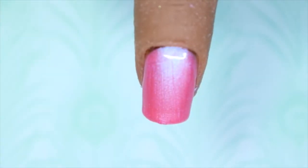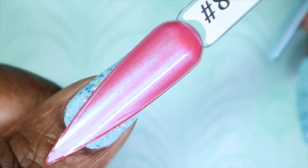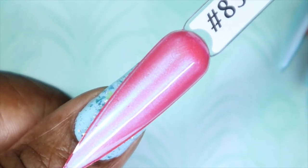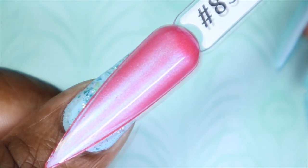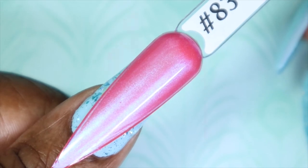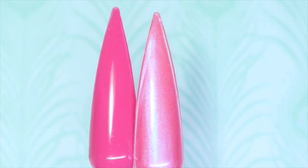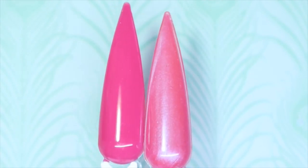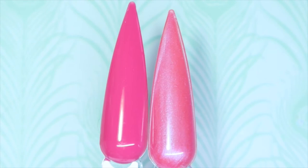Just like with Peony Whisper, Pearl Pink is very nice and opaque with just two thin coats. Here we have Pearl Pink against my skin tone — such a stunning pink. I am in love with the shimmer in this; it's so pretty. I just wanted to do a side-by-side of Peony Whisper and Pearl Pink. Look at how gorgeous they would be paired together — they really complement each other.